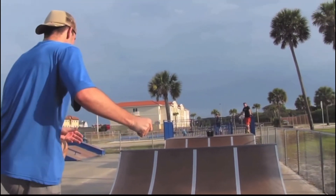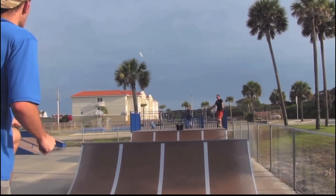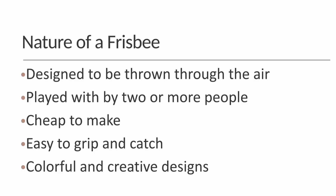Frisbees are made to glide through the air from one person to another. They are cheaply manufactured, and the ridges make it easier to grip and catch. Of course, frisbees can be any color, hold any design, and can be many different sizes.